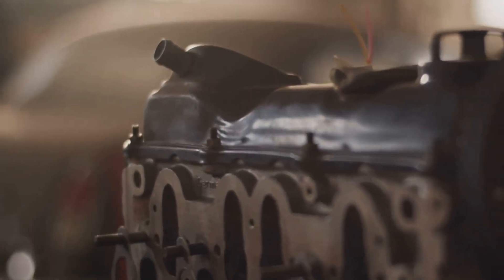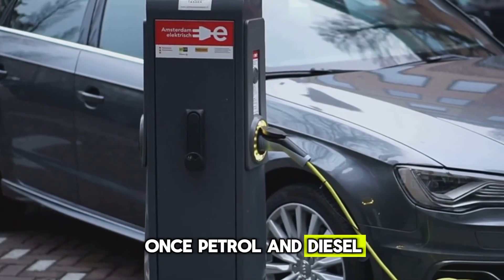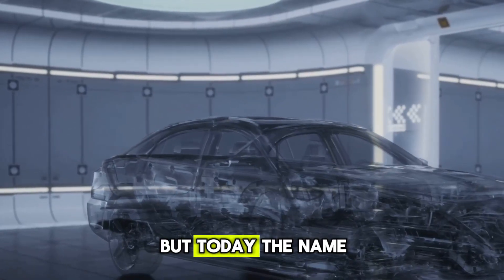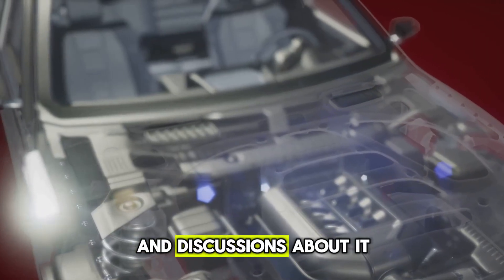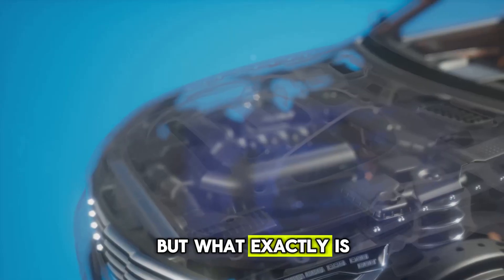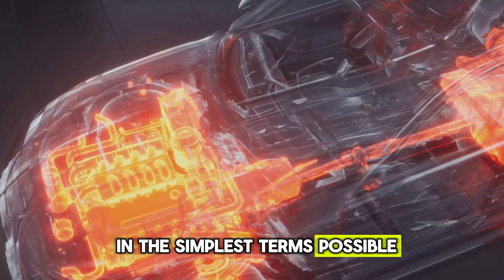Whenever we talk about cars, the first thing that comes to mind is the engine. Once petrol and diesel ruled the roads, then the era of electric cars took over. But today, the name making the most headlines is the Yassaflux engine. Mercedes has revealed it, and discussions about it are spreading all over the world. But what exactly is this engine, and why is it considered so special?